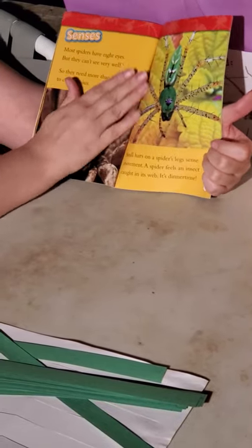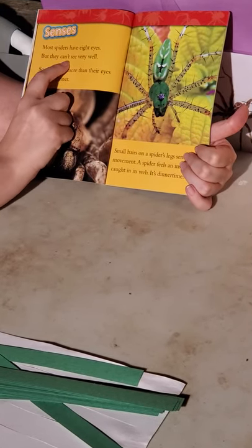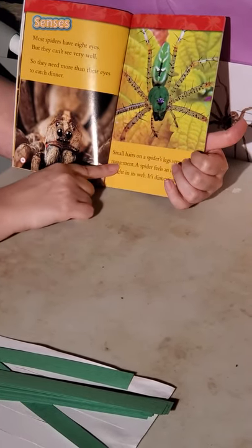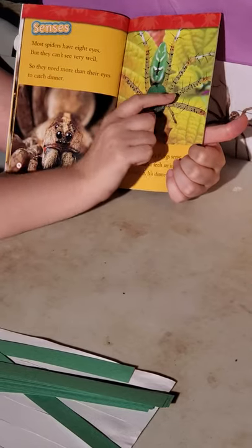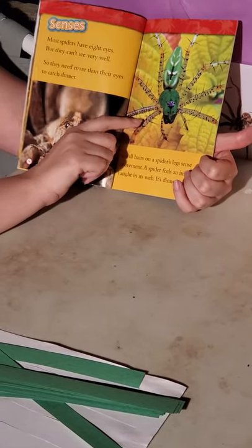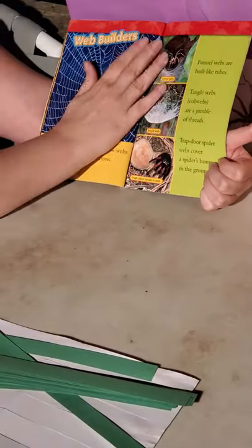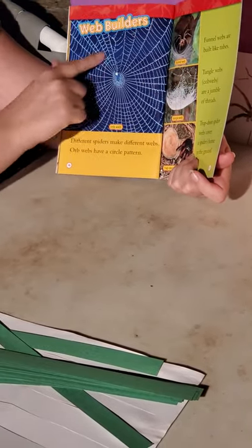Venom is a poison and prey is an animal that is eaten by another animal — so prey would be the frog, mosquito, fly, or ticks. Most spiders have eight eyes but they can't see very well, so they need more than their eyes to catch dinner. Small hairs on a spider's legs sense movement. A spider feels an insect caught in its web through these little hairs and then it knows it's dinnertime.